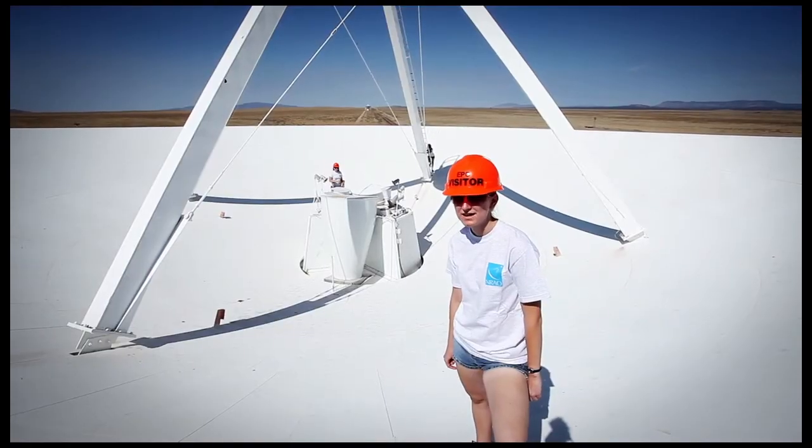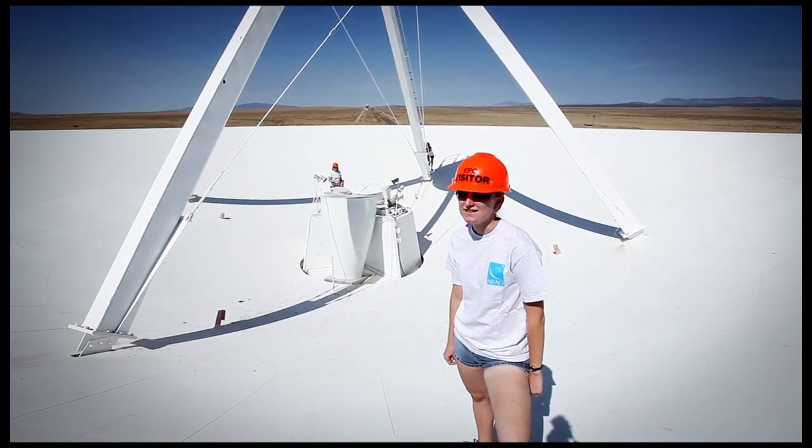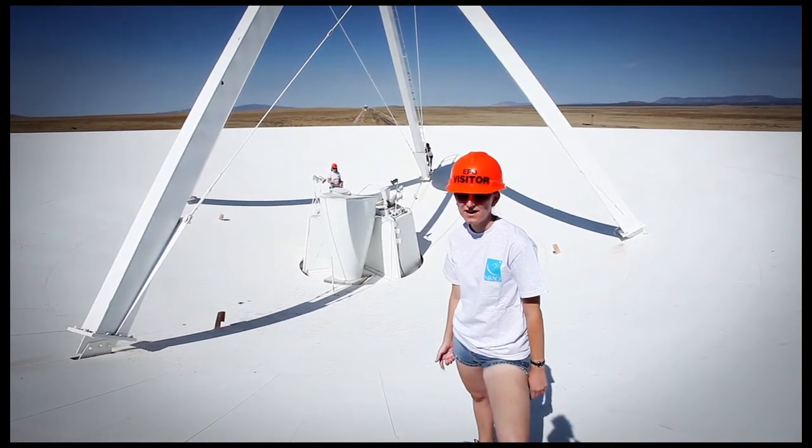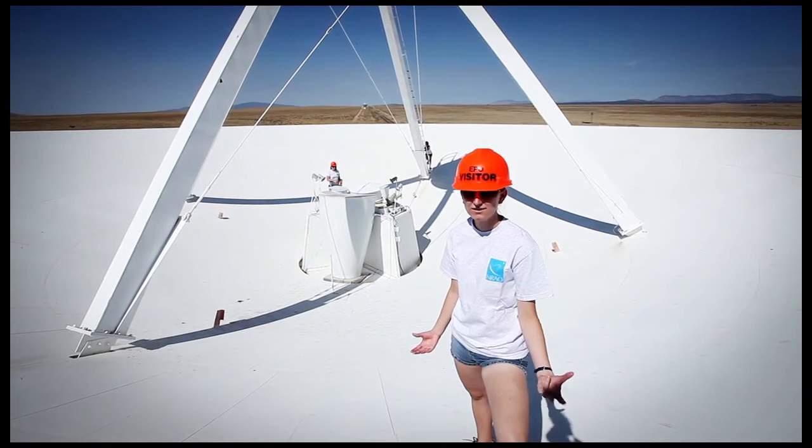We have 27 of these dishes that make up our interferometer, and each one has a 25 meter diameter. That gives us 25 meters of collecting power, so we collect radio waves.